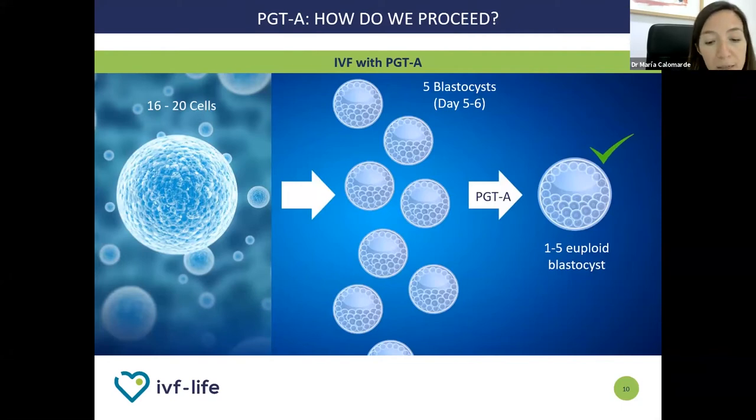How is a biopsy done? The process is divided in two parts. Firstly, the oocytes are fertilized with the sperm. We let the embryo develop until day five or six of life, when it will form the blastocyst. Once the blastocysts have developed, the biopsy takes place — five or six cells are taken from the external layer that will form the placenta in the future. These cells will be analyzed through the PGT-A test. After that, we have to wait around three weeks to know the results. That is the reason why the embryos are frozen right after the biopsy and kept in the laboratory until the result is known. Any embryo which turns out to be abnormal must be discarded.